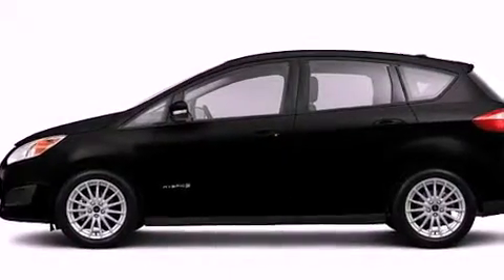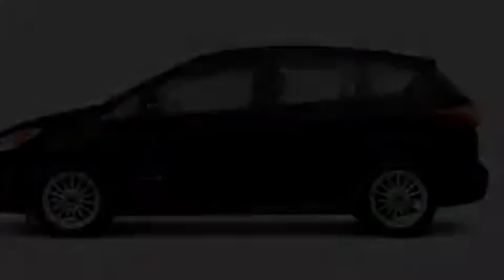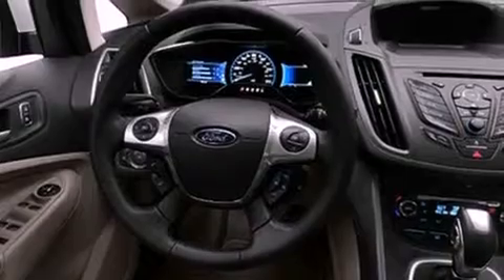Its top features include a rear-view camera, a speed-sensitive volume control system, and traction control and stability control systems.